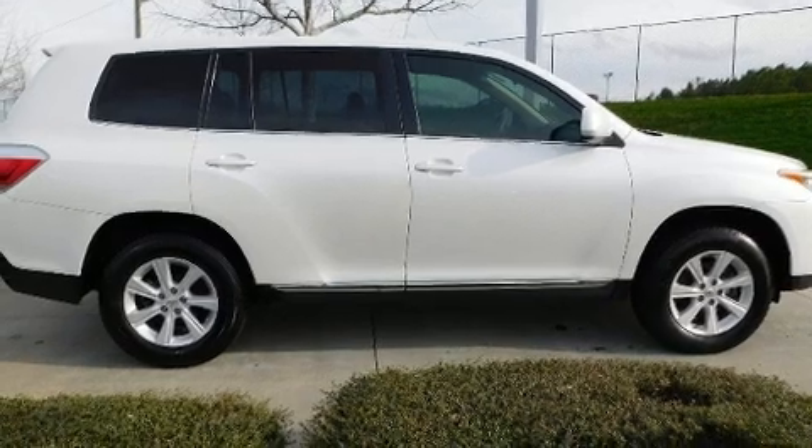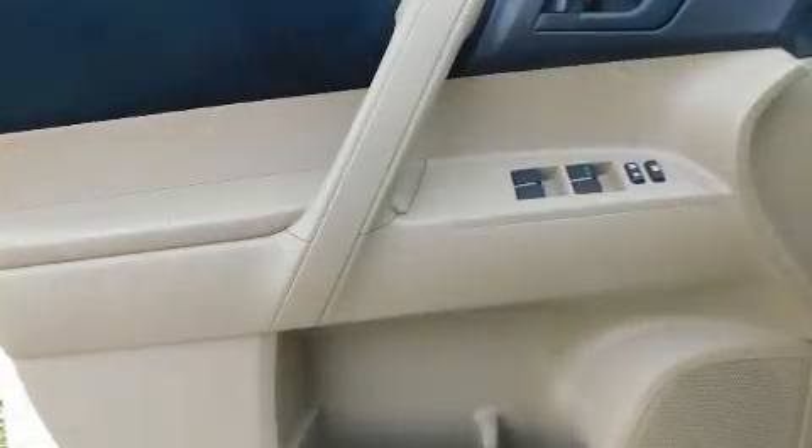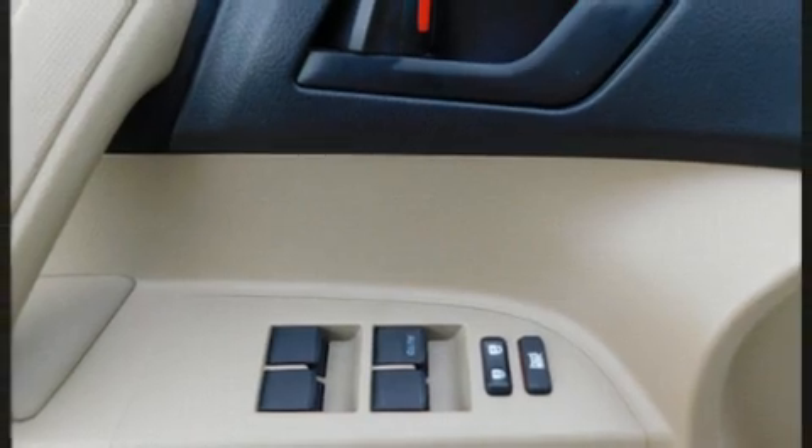Premium sound drives six speakers, providing you and your passengers a sensational audio experience. Curtain airbags combined with standard stability control, creating a comprehensive safety network.